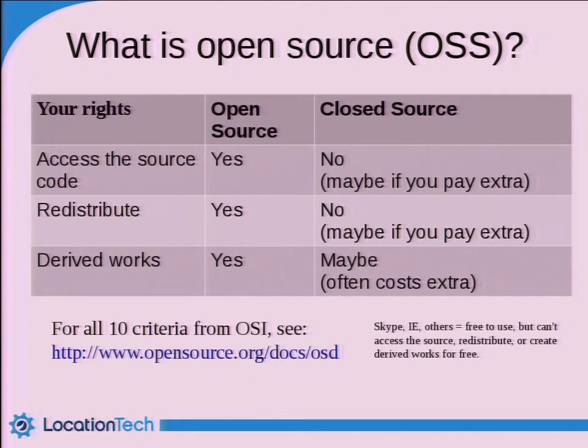This is a very simple chart. The main difference between closed source or proprietary software and open source software is a series of rights that you receive. These are the three key ones: the ability to access the source code — you can download it and see it, which is a really good way to learn — you can modify it, and then redistribute it, which is very useful for building products. You may use other software like Internet Explorer — it's free, you can download and install it, but it's not open source. Same thing with Skype. There are a number of technologies that are free but should not be confused with open source software.